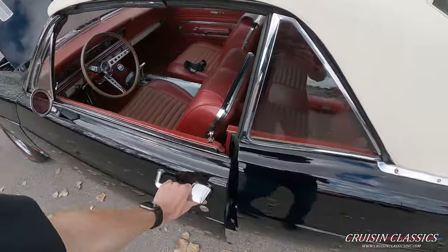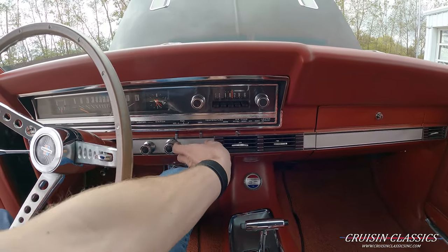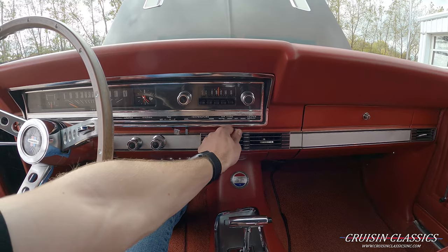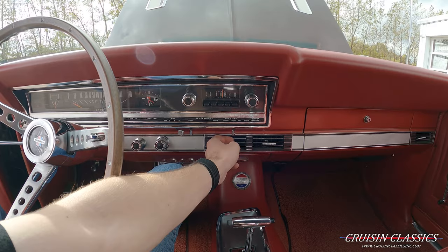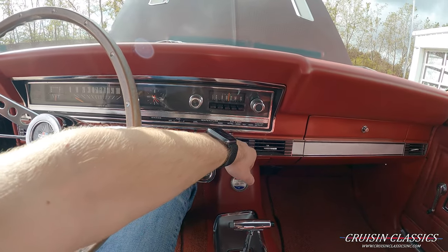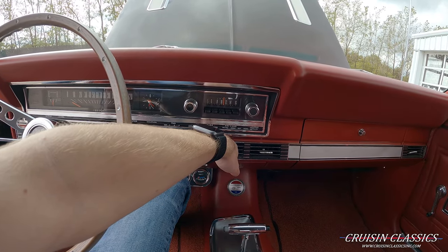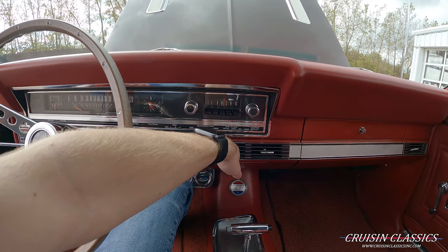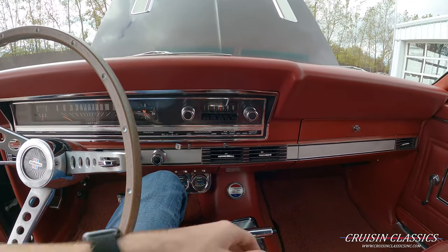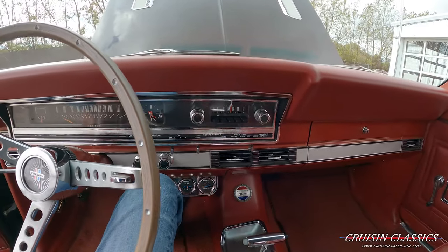Let's step inside and turn the air conditioning on. It's kind of hard to hear but it is starting to get a little bit cool. It's not ice cold but it's not warm either — definitely enough to cool you down on a hot summer day. Honestly, the more I sit here the cooler it's getting. It's not a vintage air setup so it's not going to be ice cold, but it's enough to cool you down. Nice that it even works.